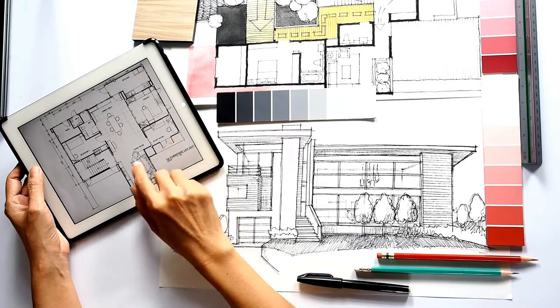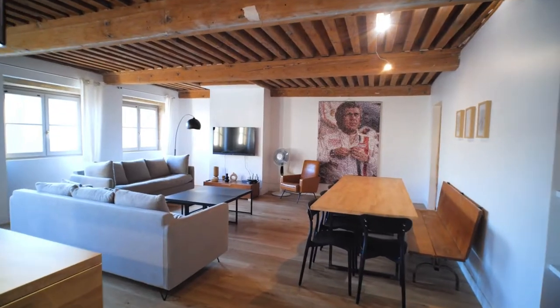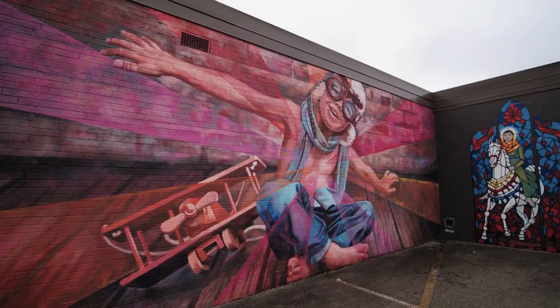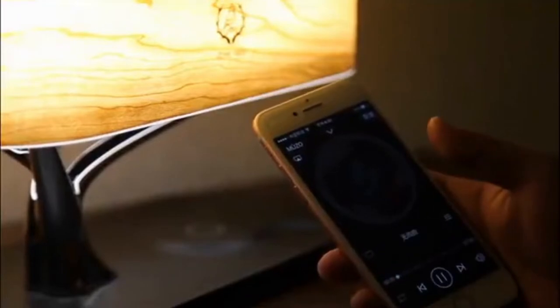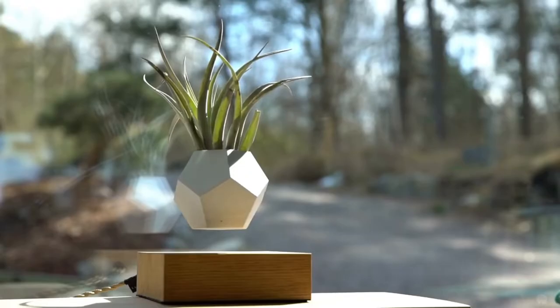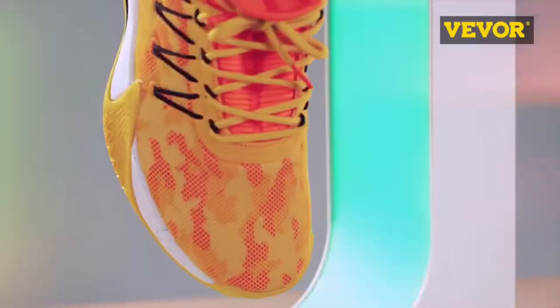When we think of interior design or home decoration, the first things that come to mind are usually furniture, posters, paintings, etc. But what about lights or technology? Welcome to the future! In this video we put together 10 design gadgets that will blow your mind.